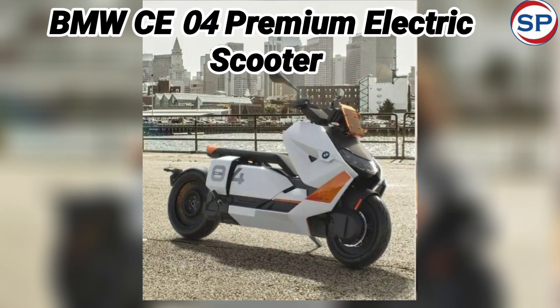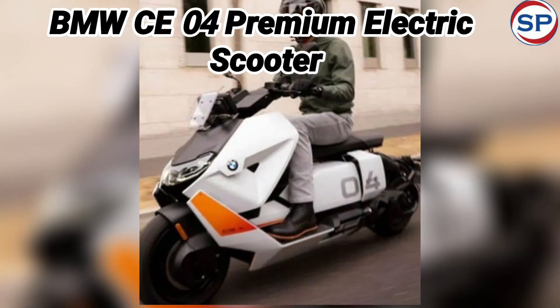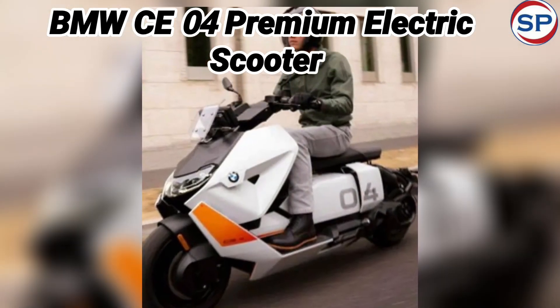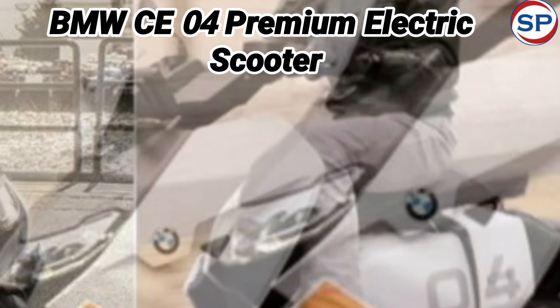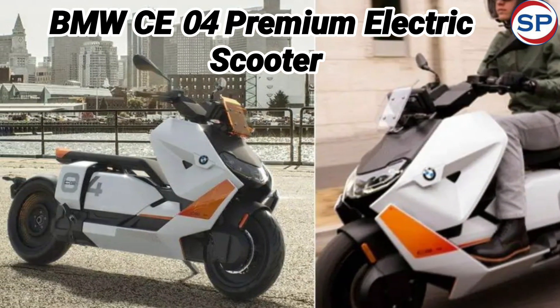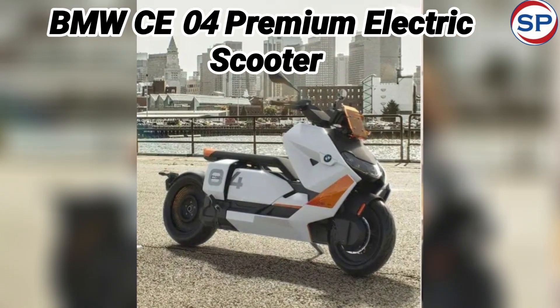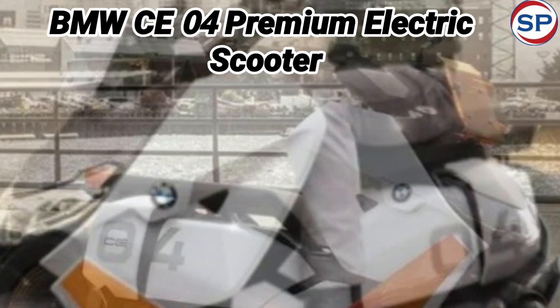BMW is ready to launch its electric scooter in India on 24th July. The name of this scooter is BMW CE04. It is a premium electric scooter of the company. It was first introduced in India in December 2022, but now it is being launched. Let us know what features this scooter is going to be equipped with.